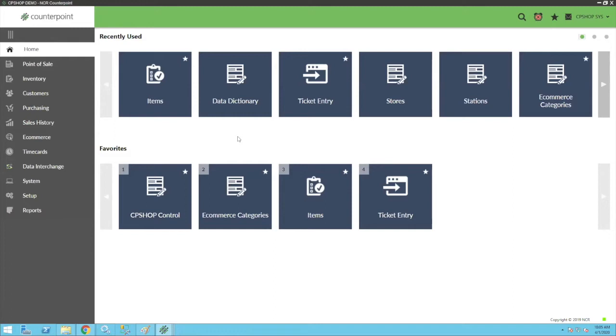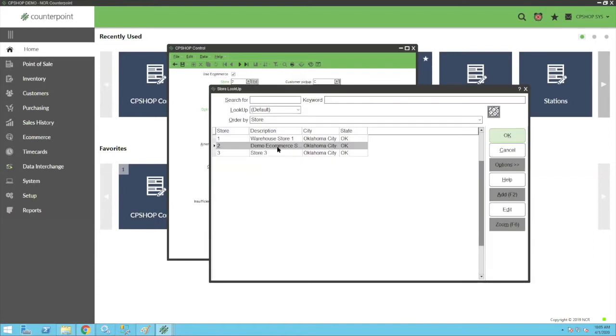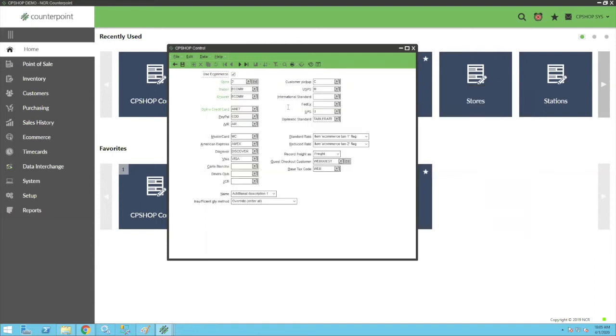This is actually a Counterpoint install on a server in Tulsa, Oklahoma, and the website is a live website. It's behind a firewall so you can't get to it, but it is a live active website hosted right alongside our other sites. When we install our components, you'll have a configuration form to set up CP Shop to communicate with Counterpoint. You'll click e-commerce, select the store station and drawer as the primary place to drop orders when they're placed online. This can be your regular store or an e-commerce store that uses the primary warehouse inventory location.